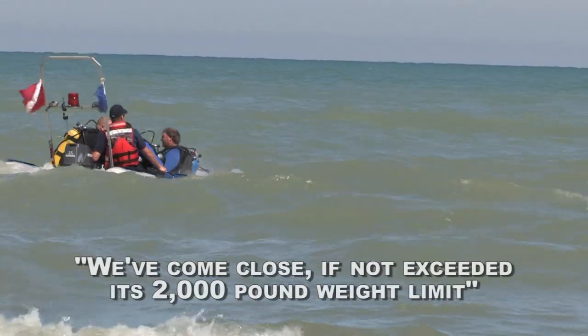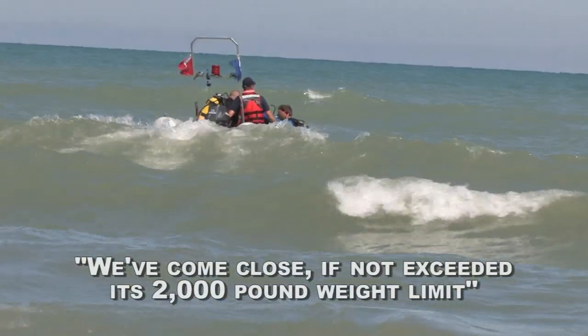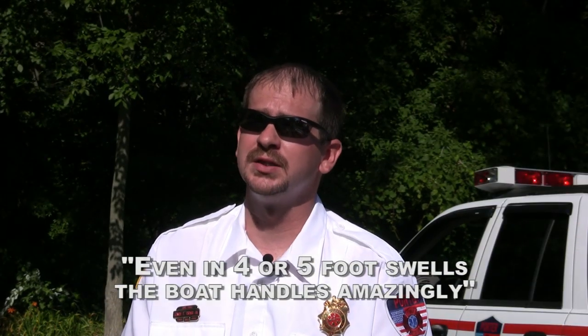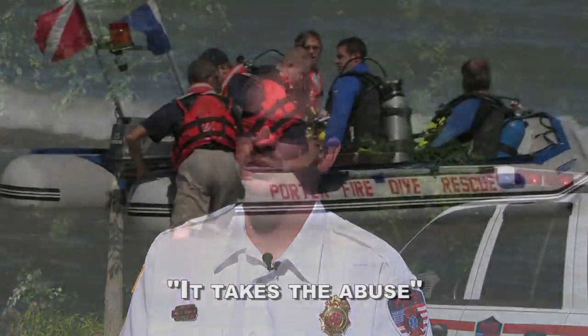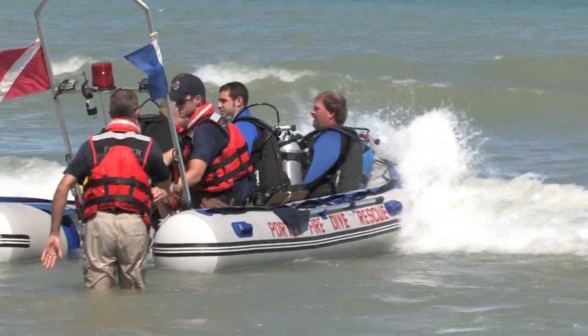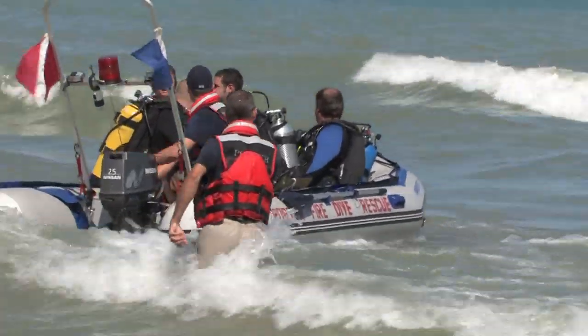We've come pretty close if not exceeded its 2,000 pound weight limit and we take it out on Lake Michigan with these four or five foot swells and this boat just handles amazingly. It takes the abuse, it rides the waves great, and still with all of its weight and a 25 horsepower motor on the back of it, it can get up and get going.